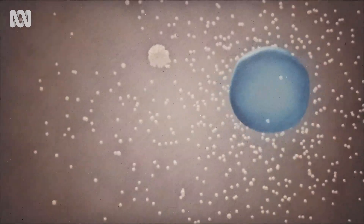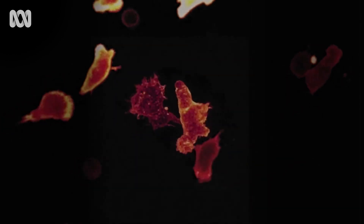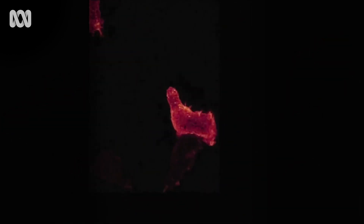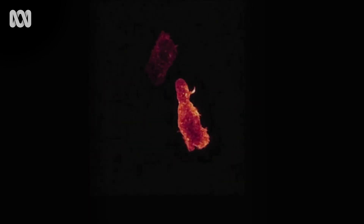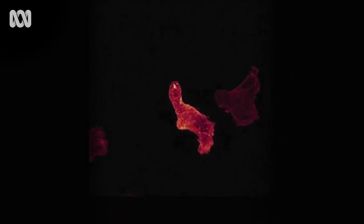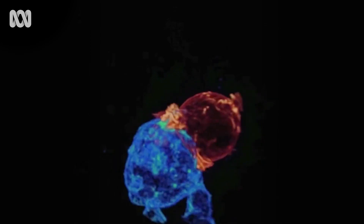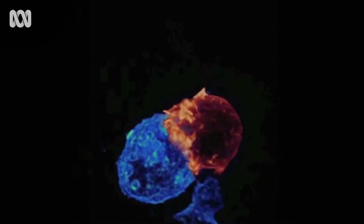Once a virus gets into a cell and multiplies within it, the antibodies often don't have much effect. So you want to get rid of those virus-producing cell factories — that's what killer T cells do. These are real killer T cells. They patrol our bodies hunting virus-infected cells, molding around cell surfaces and checking for signs of infection.